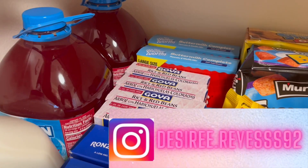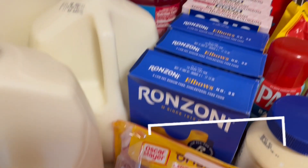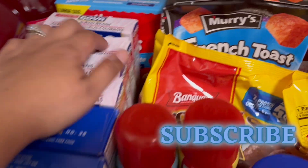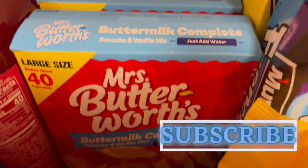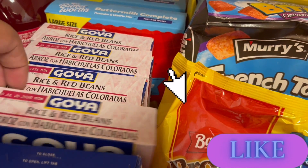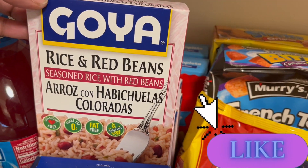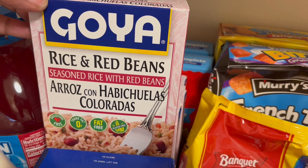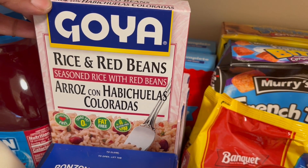So we have two bottles of Hawaiian Punch, we have two gallons of milk — I'm going to have to get more milk. We have two boxes of pancake mix, and we have four of these rice and red beans. I love these; we use these for tacos and nachos. They haven't had these in a while, so I got four.